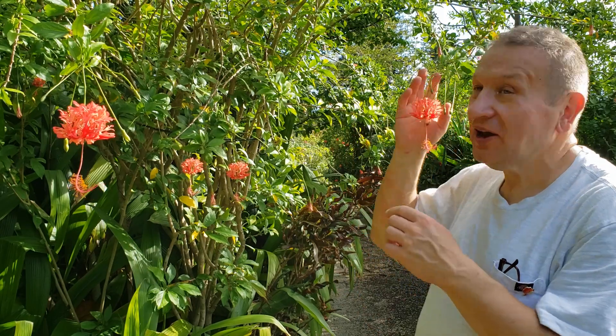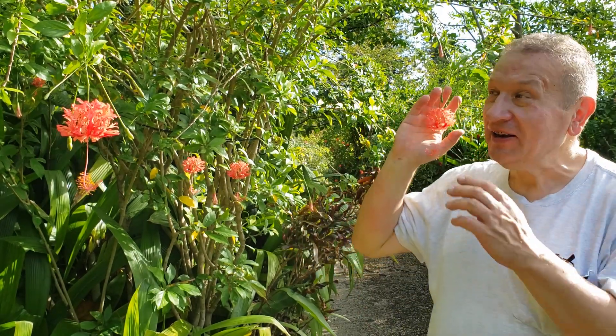Hello. African Hibiscus schizopetalus are very funny plants. They are grown here on Okinawa and flowering on November 19th in the south is botanical garden. So these plants are adapted extremely well for bird pollination.